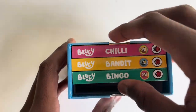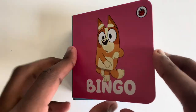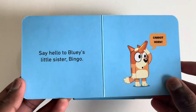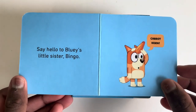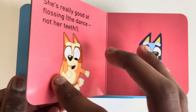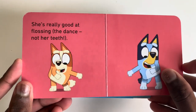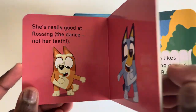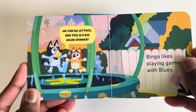Shall we read Bingo now? Bingo. Say hello to Bluey's little sister Bingo. Carrot horn. She's really good at flossing with ants — not her teeth. We can be lettuce and this is a big salad spinner.